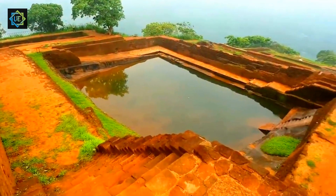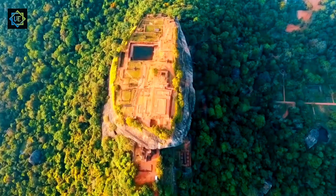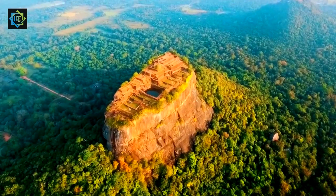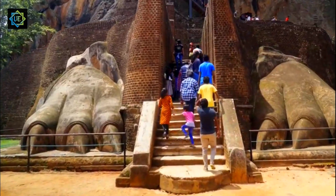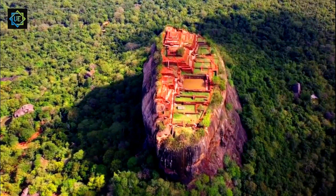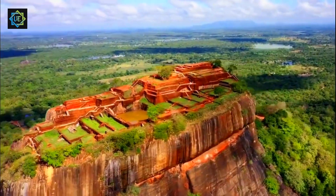So, there you have it, folks — our journey to the ancient city of Sijaria. This amazing UNESCO World Heritage Site is truly a wonder to behold, with its steep climb, fascinating frescoes, and intricate water gardens. It is a must-visit destination for anyone traveling to Sri Lanka, and we hope you get to experience it for yourself someday.